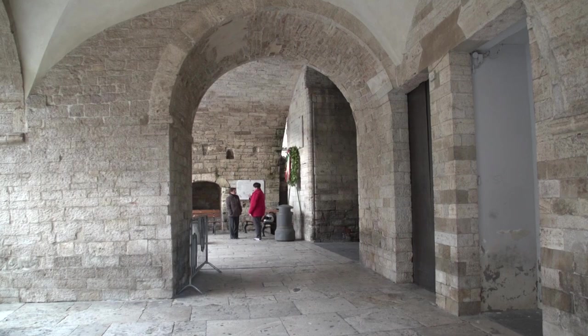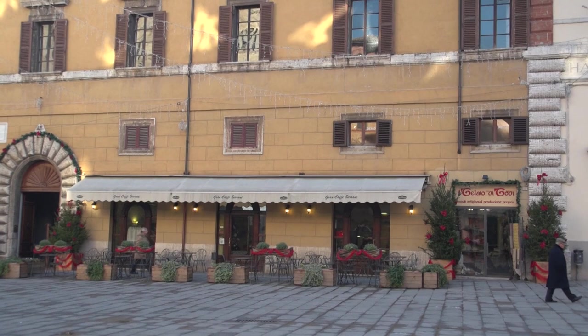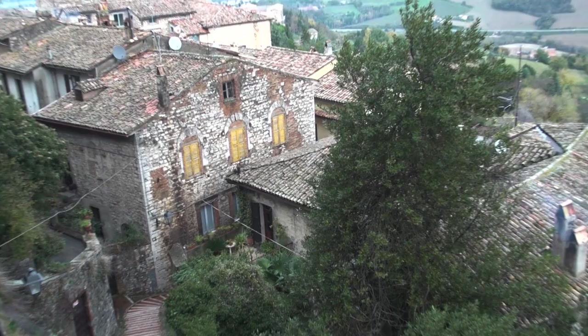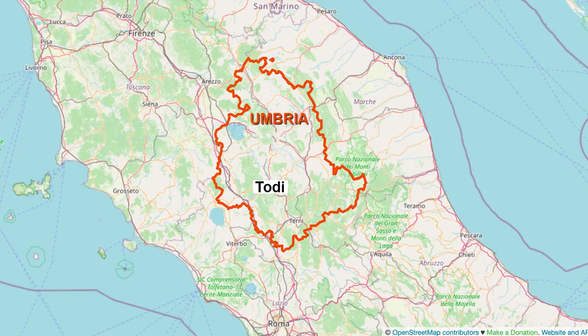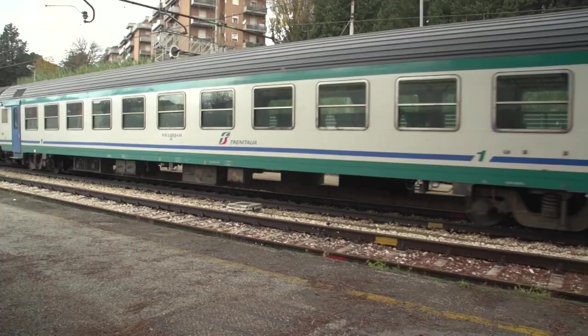We have two other videos about Todi that show you a lot more about the city, with many walking tours presenting a complete picture of this wonderful place. Now for some tips on the best way to arrive in Todi. If you have a car, it's not so bad — you can drive from Rome in an hour and a half, and there's parking available outside the town, and then you can just walk right in. It's small enough that it's very easy if you have a car.